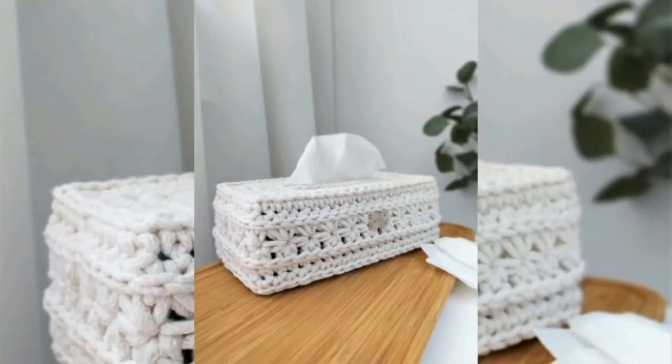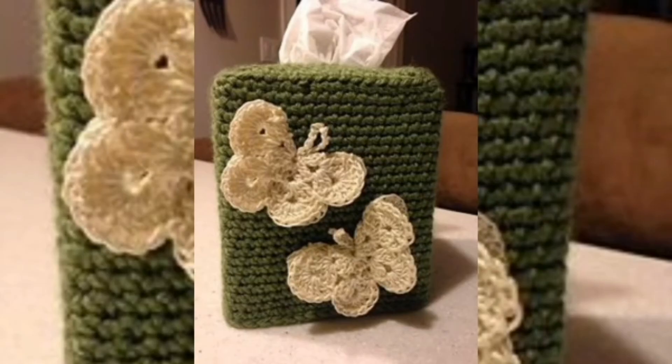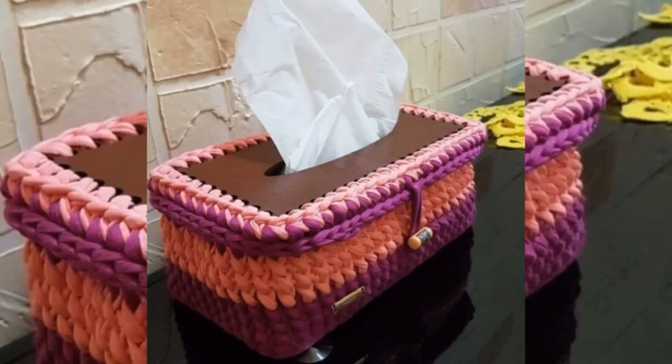Hello guys, welcome to crochet tissue box. Go with the basic crochet stitches and crochet a lovely box-style tissue box cover. Get inspired by the given tissue box covers that come with fantastic design textures, and get inspired by different fun shapes.